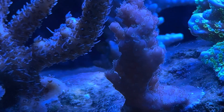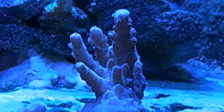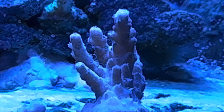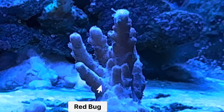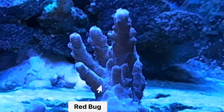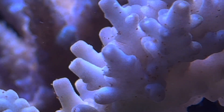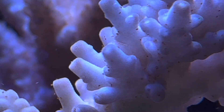Redbugs are very tiny copepods that live on Acropora corals. They irritate the Acropora and live off the mucus that's secreted as a defense mechanism. They usually don't kill corals — they just irritate them and cause slow growth rates. You can see a couple of them on this TSA Colt 45, but they're much more visible when I zoom in on this badly bleached unknown Acropora.